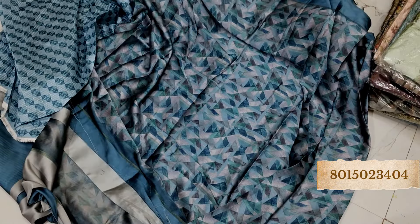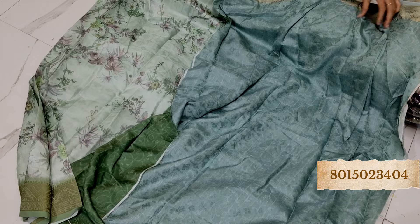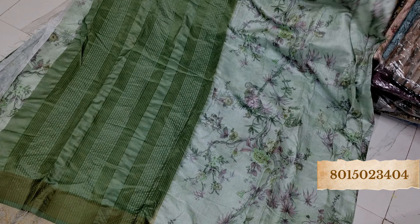This is the blouse piece and the pallu — amazing. Whichever you like, just take a screenshot and send it to us on WhatsApp. Please join our WhatsApp group so that you get all the updates on time. If there is any availability of new stock, we will let you know so you can book it. If you have ever missed watching our videos, you can get updates there and watch on time. This is the blouse piece and this is the pallu — beautiful color, beautiful print.